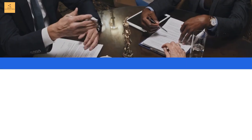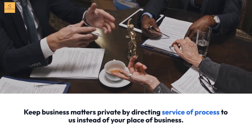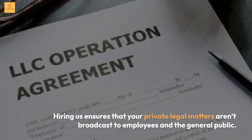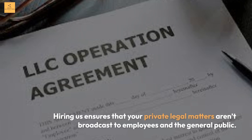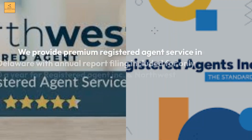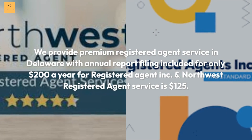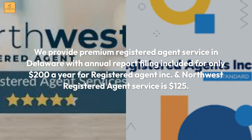Privacy: Keep business matters private by directing service of process to them instead of your place of business. Hiring them ensures that your private legal matters aren't broadcast to employees and the general public. Value: Never worry about hidden fees — premium registered agent service in Delaware with annual report filing is included for only $200 a year, and Northwest Registered Agent service is $125.